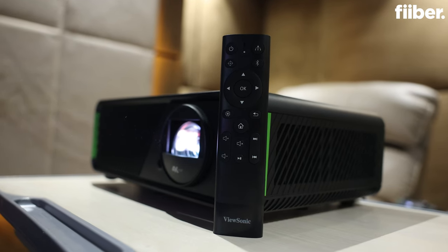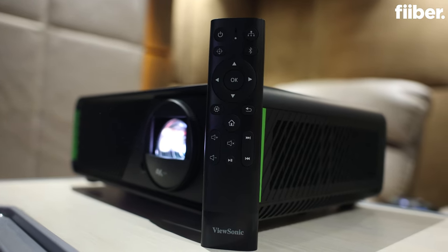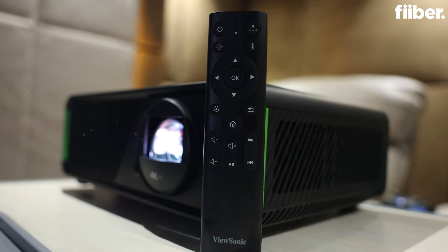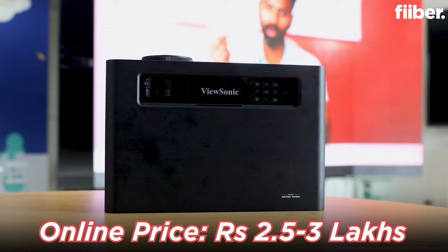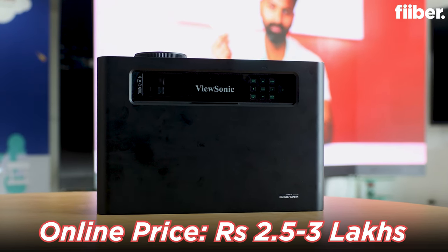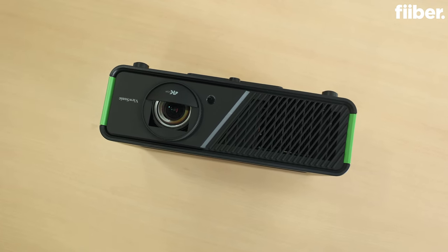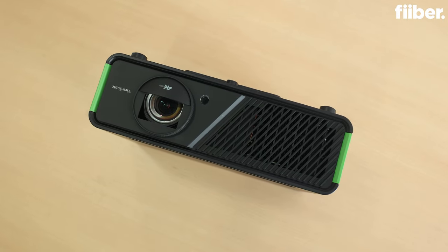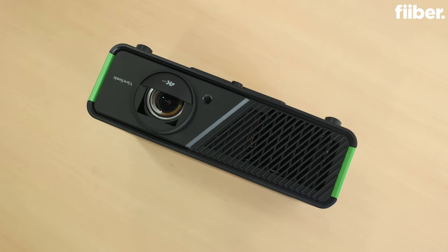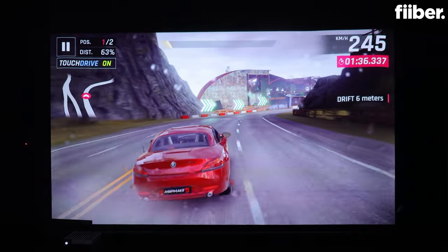Just a heads up — I tested the X2 with a PS4 as well, and the experience wasn't that different. If you want to level up your gaming experience, it will cost you at least 2.5 to 3 lakh rupees. But you need to get the X2 and fight it out with all those people who consider something like this an absurdly, exorbitantly priced gadget. Only if you are a true gamer would you want something like this.